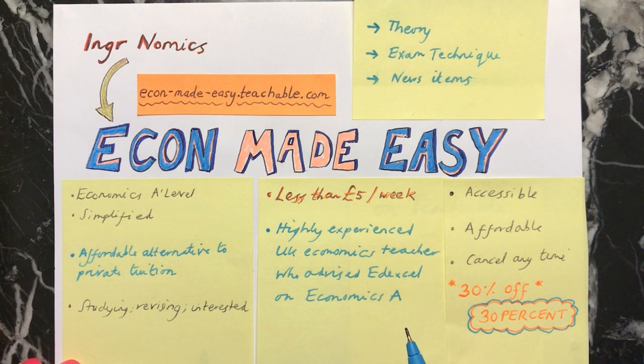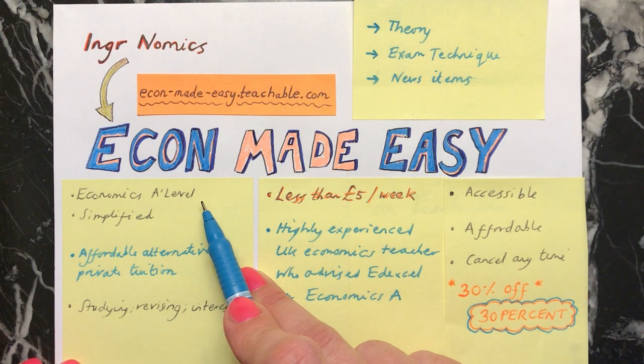The course is designed around the Economics A Level and specifically the Edexcel Economics A specification.